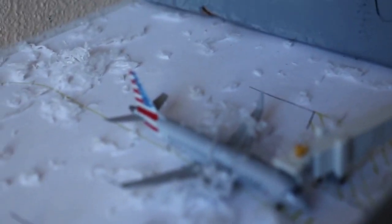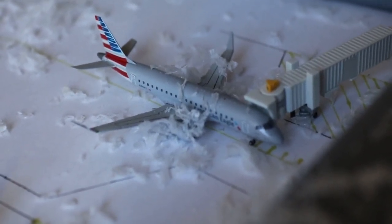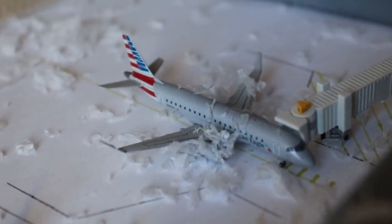Here we have an American Eagle Embraer 175 waiting to get de-iced and get the snow off — that applies to the majority of planes here today. This one has service out to Los Angeles LAX this morning. Late.